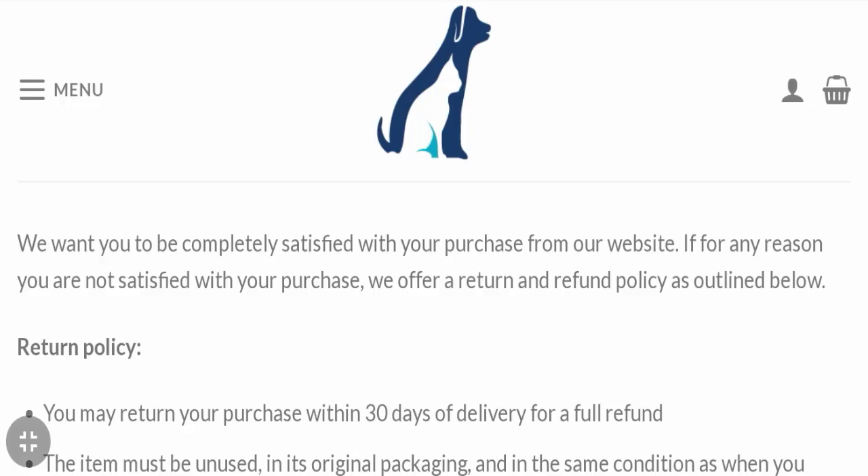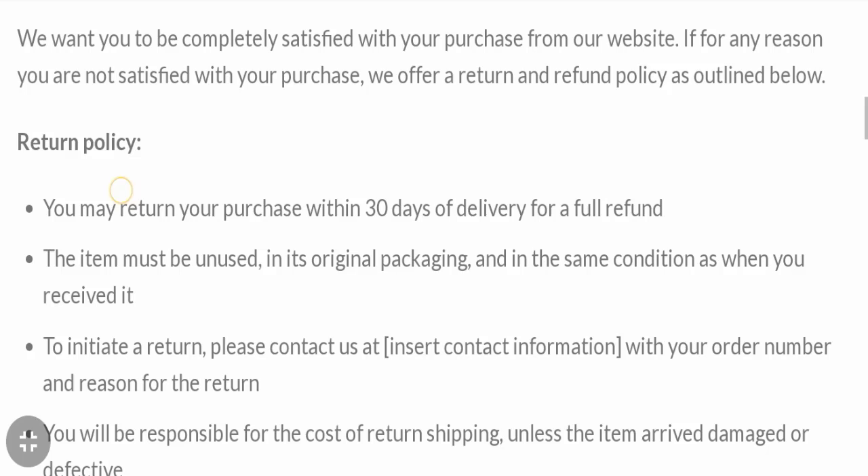Next, let's check the return and refund policy. You have a total of 30 days to apply for a return or refund; after 30 days you will not be eligible. For return and refund issues, please check the description area where you will find links to help you recover your money.